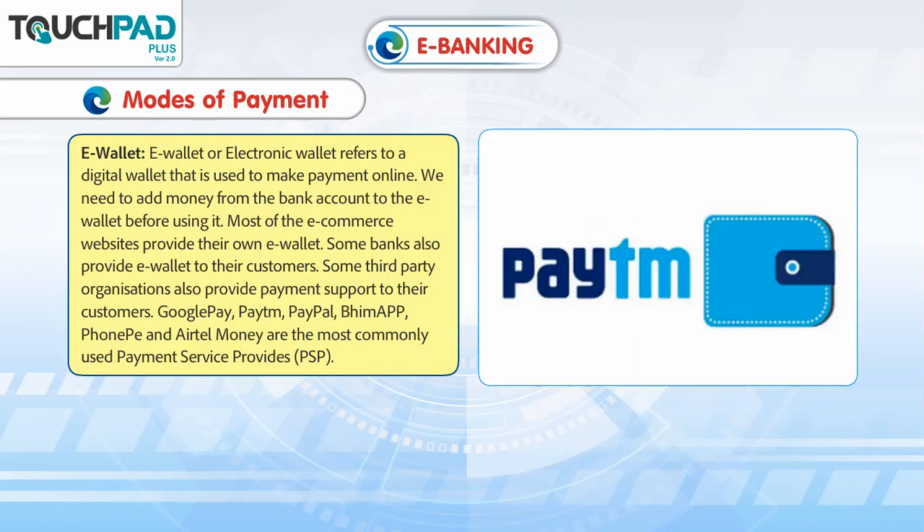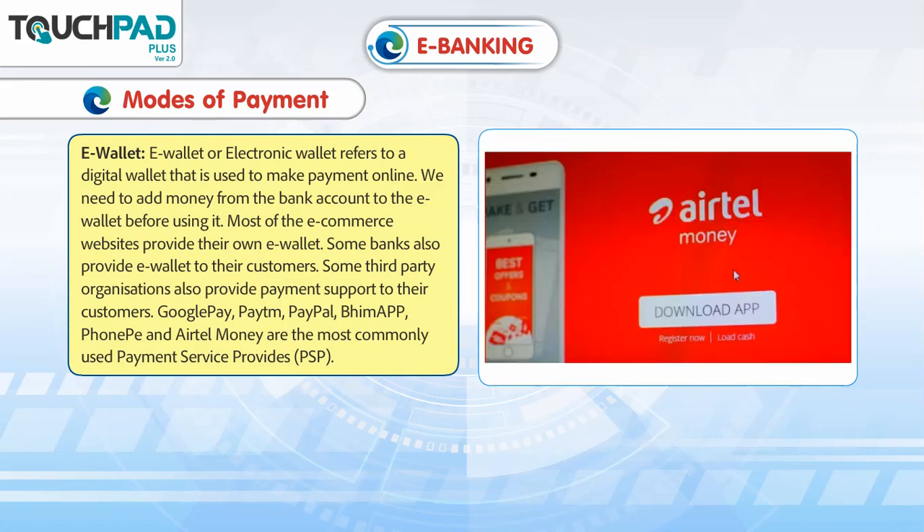Google Pay, Paytm, PayPal, Bmap, PhonePay, and Airtel Money are the most commonly used payment service providers.